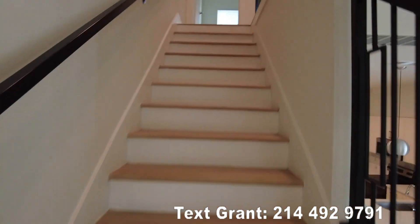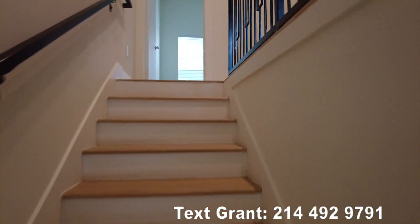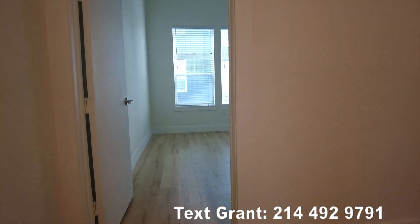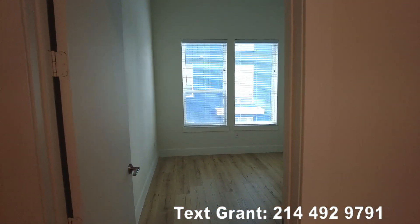And now we're going to go upstairs and take a look. We're going to cut to the new video when we get to the top. Then we're going to see the bedrooms and the bathrooms. So let's cut to part two.